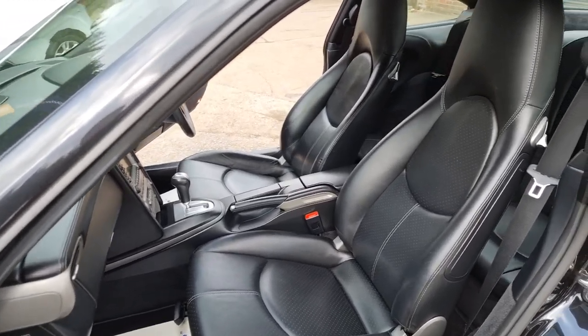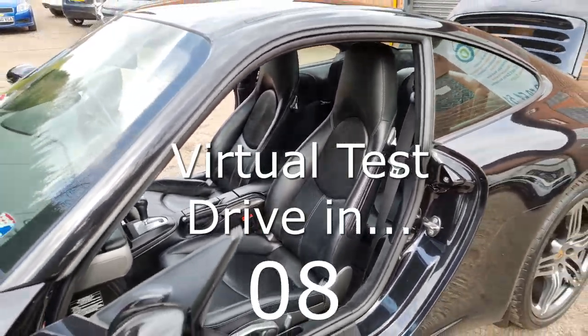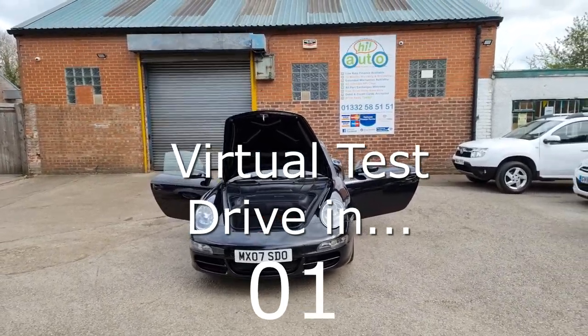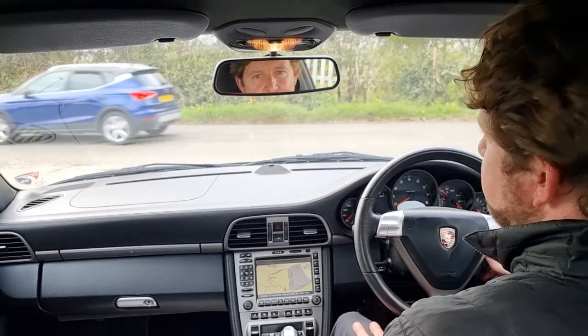We'll see you in the next video. I'm Dan from Hi Auto. We're going to take this beautiful Porsche for a little test drive.